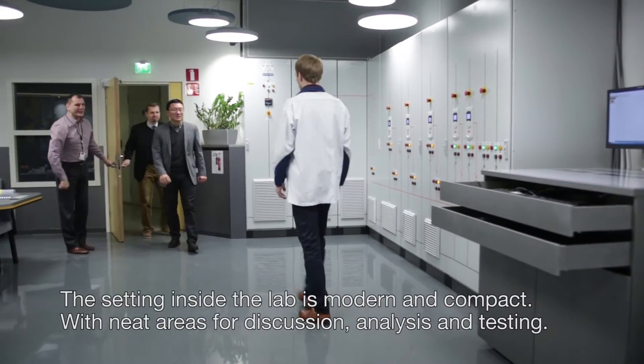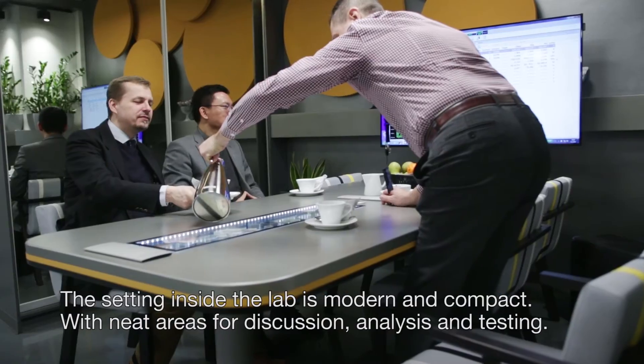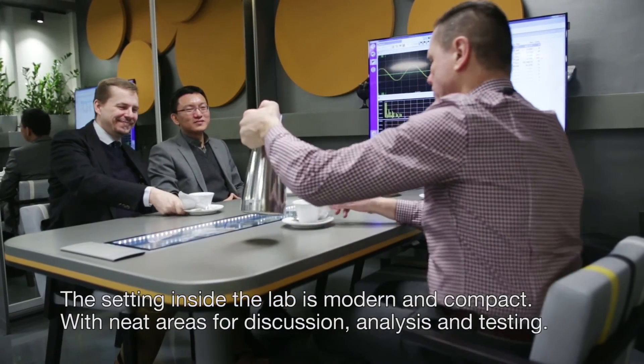The setting inside the lab is modern and compact with neat areas for discussion, analysis and testing.